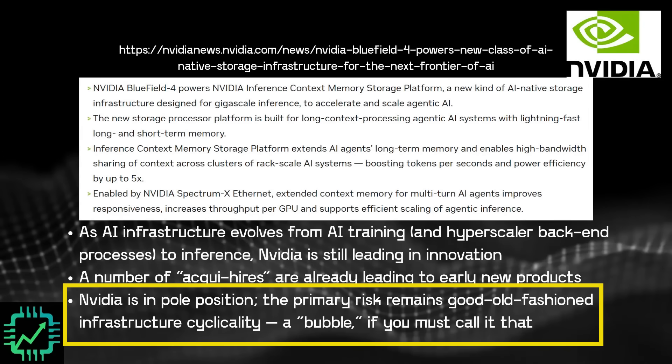Currently, we're in the midst of a growth cycle for AI data center infrastructure. Some want to call that a bubble — if you want to call it that, that's fine. Really what's happening is we are in the midst of a growth cycle, and eventually we will have a cycle slowdown and a bit of a downturn. So that's what we're looking at for NVIDIA this year. Per usual, we're tempering our optimism and being cautious, given the cyclicality of the semiconductor industry.